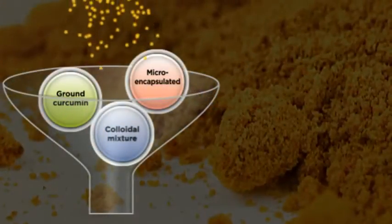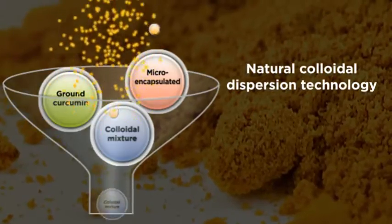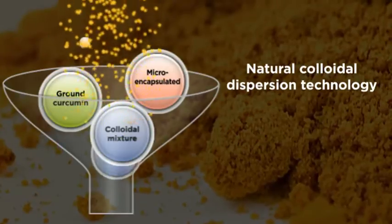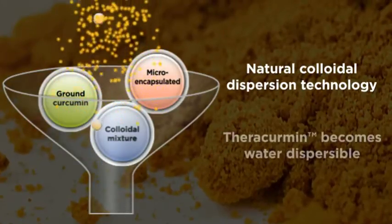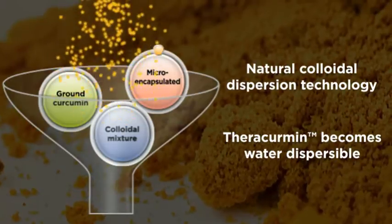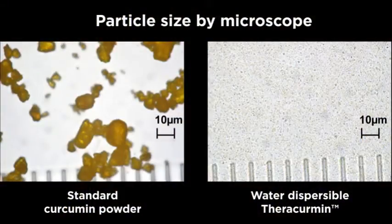Just to give you a little background on how Theracuramin is made: curcumin is ground to extremely tiny particles, which are then microencapsulated with gum ghatti and other ingredients. This processing makes Theracuramin very unique because, unlike other forms of curcumin, Theracuramin becomes water-dispersible. The result is a curcumin complex that dissolves quickly in water and maintains solubility over a period of time, thereby improving overall absorption.